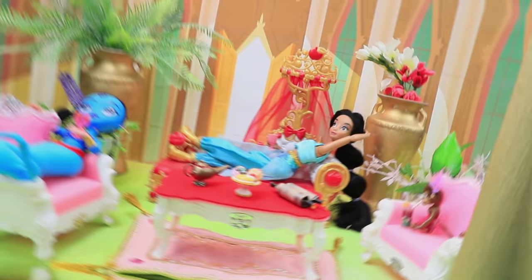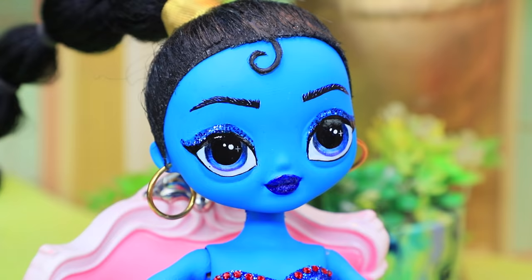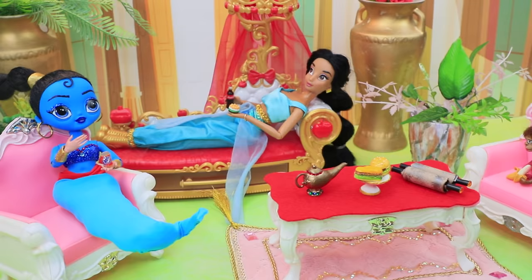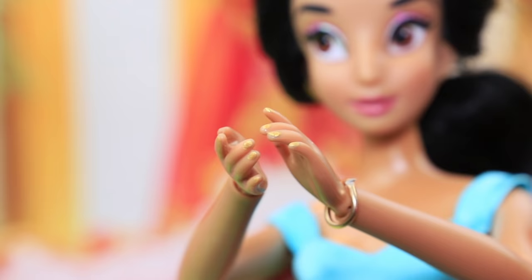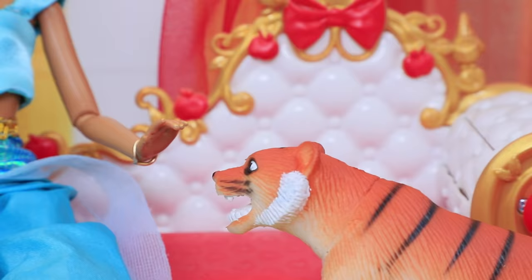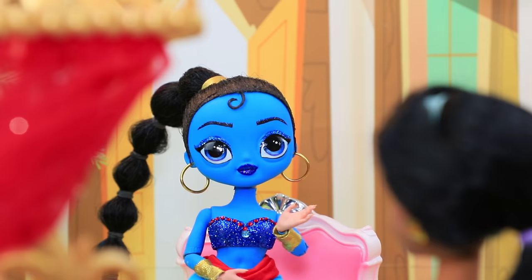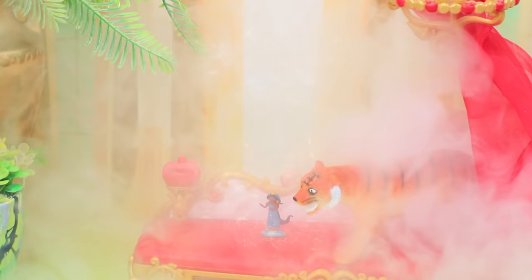Jeannie, Jasmine, and Abu are relaxing at the palace, chatting and drinking fruit juice. Jeannie wants to switch things up and show off her powers. Now I'll turn into the first thing you can think of. A frog! Whoosh. Look at that funny blue frog. Yay. Raja, want to join us? Now it's my turn. Magic made Jasmine tiny.